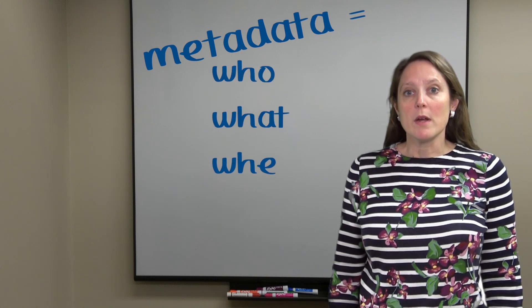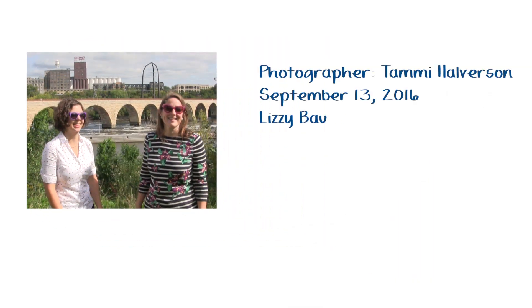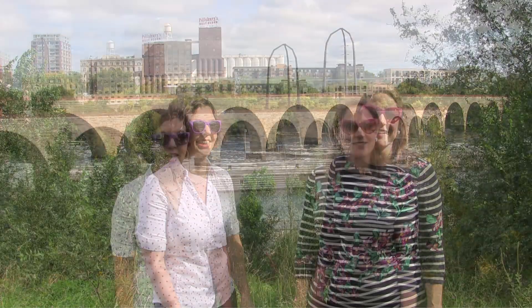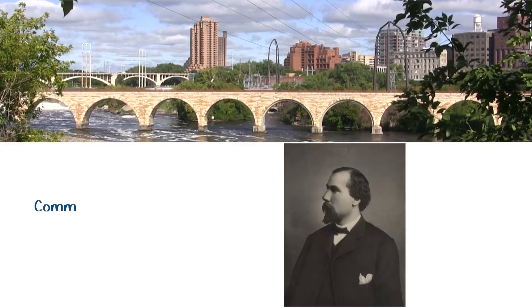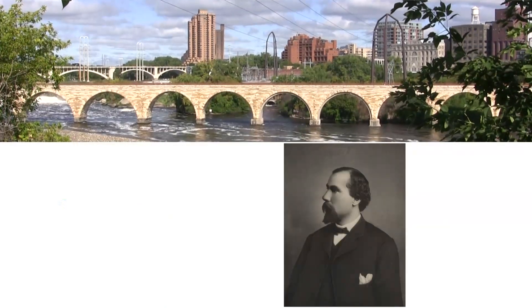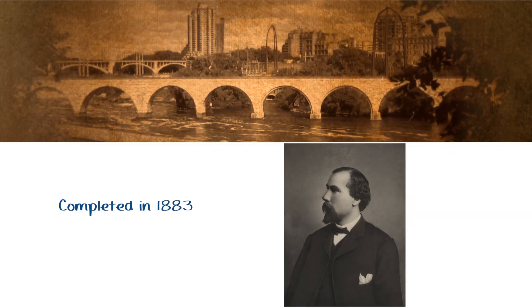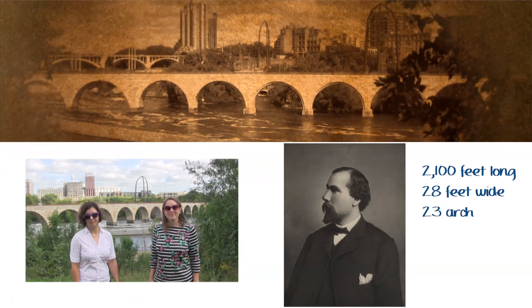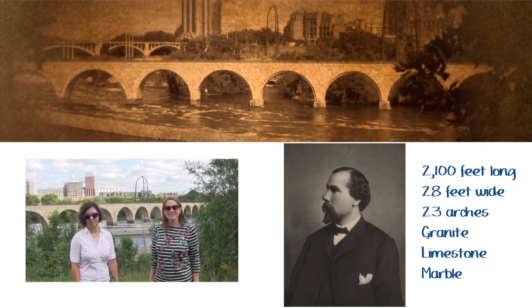Metadata is the who, what, where, when, why. This photo has it. And the stone arch bridge has it. Metadata has lots of details. The point of metadata is to make connections and provide context. It calls out what is the same and what is different.